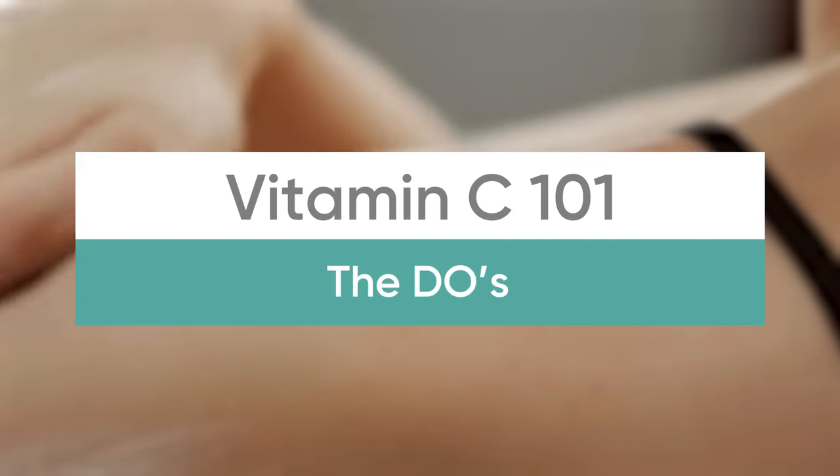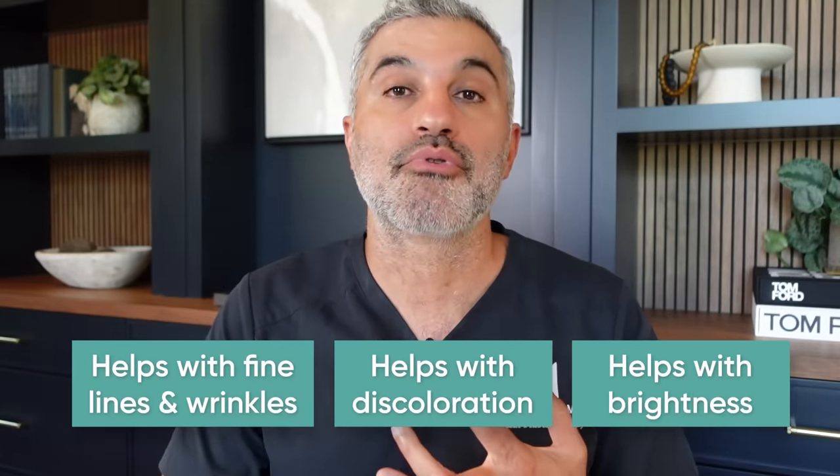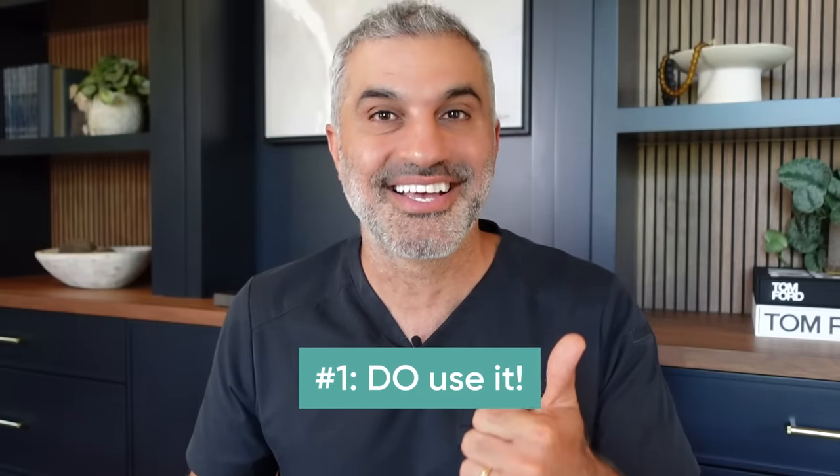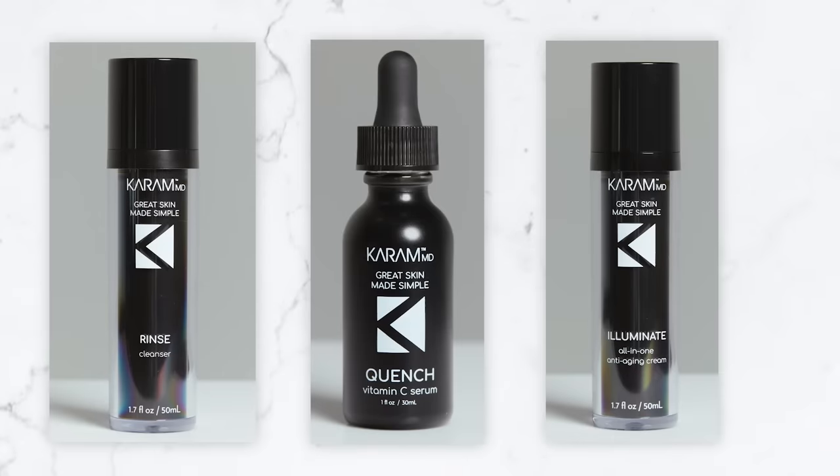We're going to talk about the do's first, and then the don'ts. Let's put it into context — why vitamin C is so important. It helps with fine lines and wrinkles, discoloration, and brightness. It's powerful stuff. So do number one: use it. Make sure it's part of your routine. It's so important that I literally have a three-step routine called the trifecta — cleansing, step two vitamin C, and step three an all-in-one with about 20 different actives. I gave vitamin C an entire dedicated step because it's so important in creating the anti-aging changes we want.